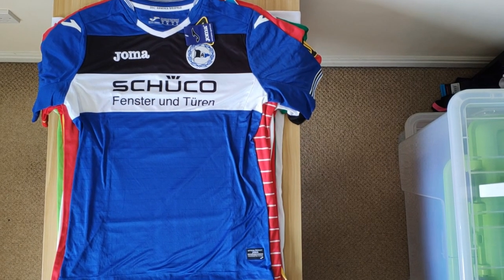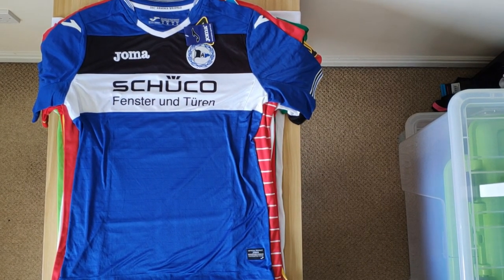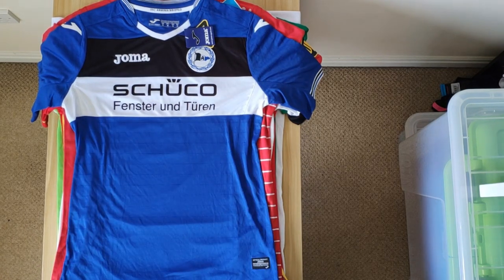Then we've got Bielefeld home 17-18, manufactured by Joma. It's really nice — a good solid shirt. I love how the sponsor fits nicely in the white body, and then the logos fit in the black body. So that's really cool.